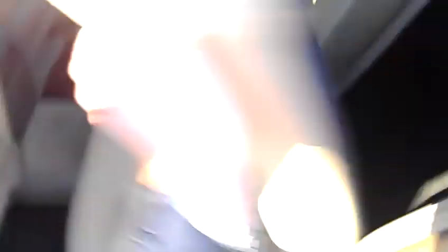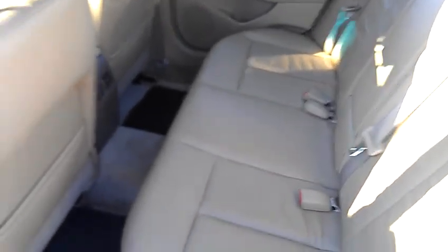Because it is the SL, you do have the leather interior — really nice, easy to clean. Bench seat all the way across so you can fit three people in the back. Nice soft leather.